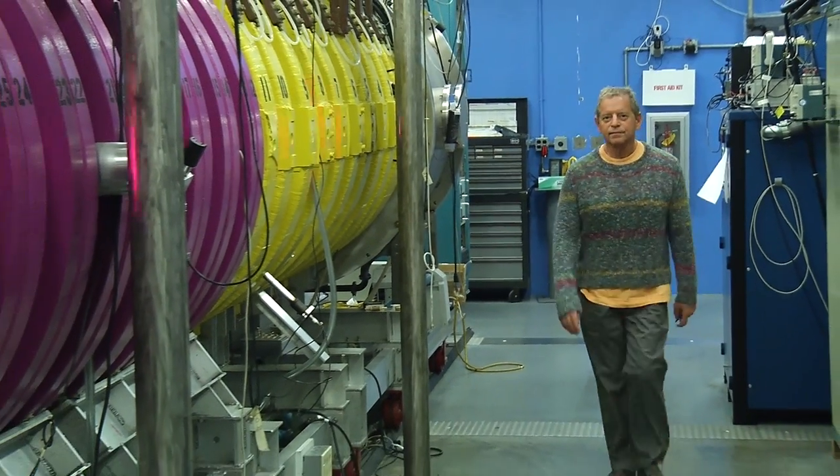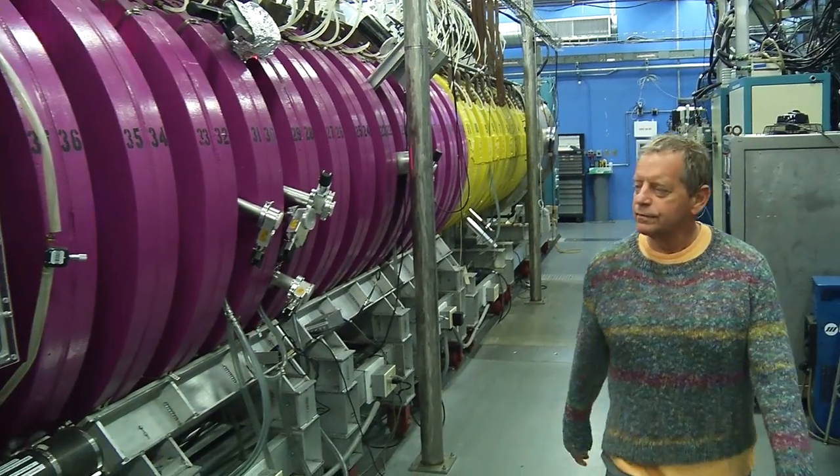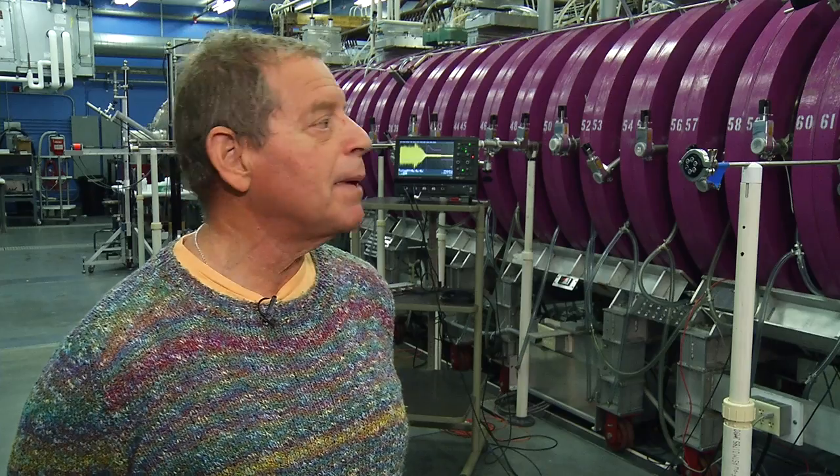Inside the machine there's no air — it's about a billionth of atmosphere. We inject the gas and then using electron beams we tear the gas up and heat it to a temperature of about a quarter of a million degrees. You can see through the windows every now and then a flash — that's the plasma.